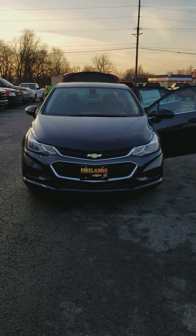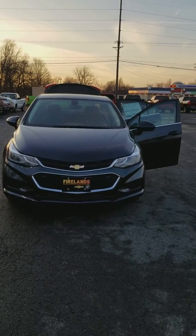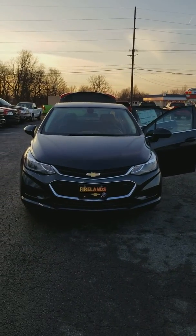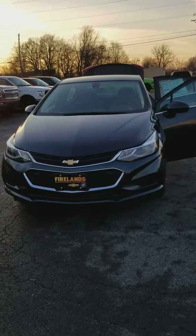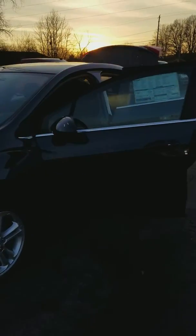Hi Ashley, my name is Shasta here at Fireland Chevy Buick in Norwalk. You inquired about the 2018 Chevy Cruze LT. This one is graphite, and it also comes in several other colors.